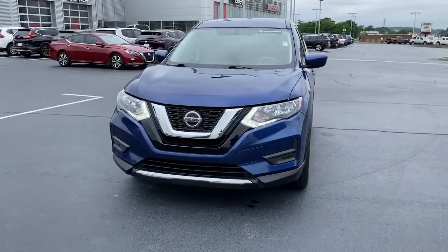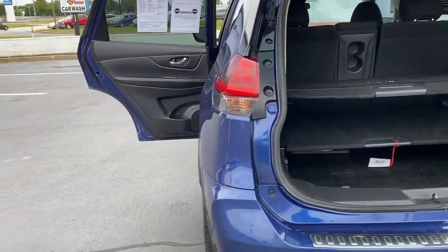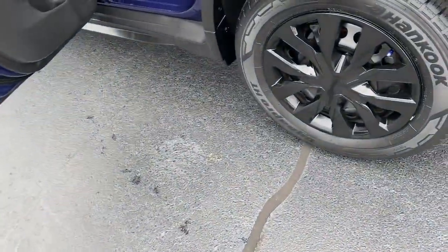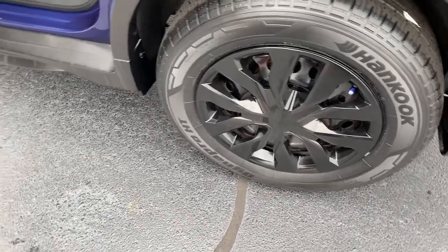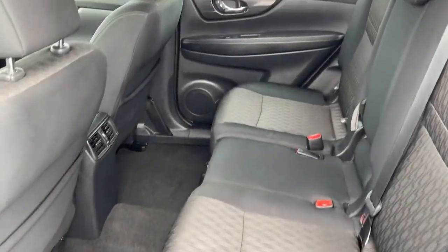The following are some of this vehicle's highlighted options: keyless entry, blind spot monitor, electronic stability control, intermittent wipers, tire pressure monitoring system, trip computer, power windows, bucket seats, four-wheel disc brakes, and power steering.